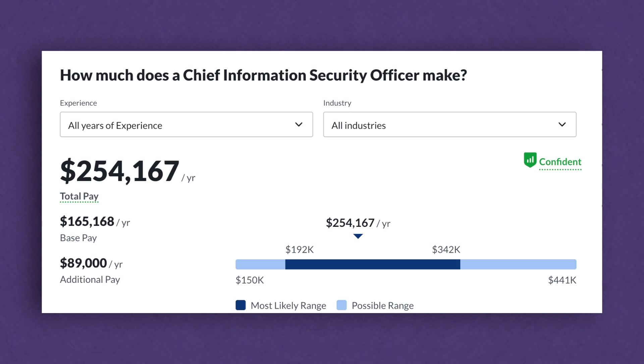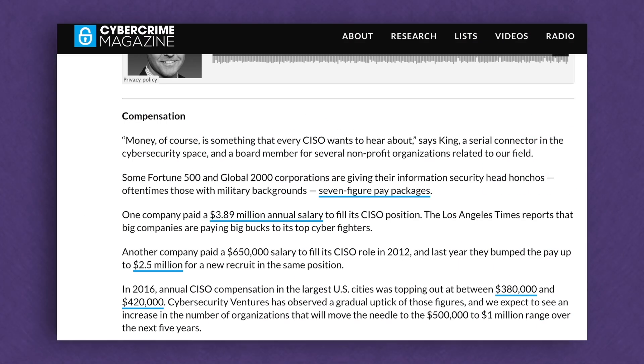As for how much you can make: according to Glassdoor it's around $250,000, but those numbers tend to run low. Cybercrime Magazine puts the pay at around $400,000, and they say in the next five years it might go up to around a million dollars a year. That honestly made me consider becoming a CISO — brutal for two or three years, but the pay is compelling.